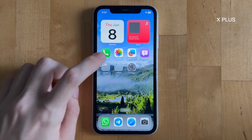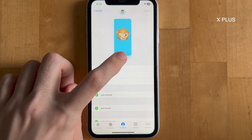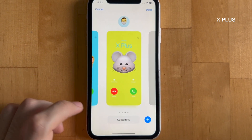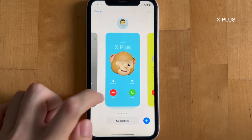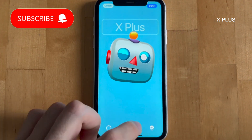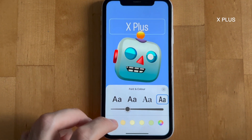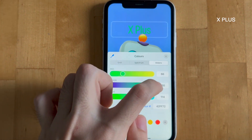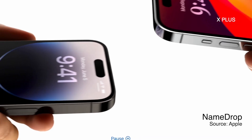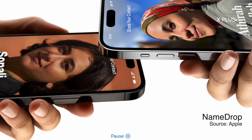One of the new features includes creating personalized contact cards. You can create multiple contact cards. For customization, you can either put your face or a memoji on your contact card. Font weight, font type, font color, and background color can all be changed. It is highly customizable and even fun to play with. When iOS 17 is released, you can even share your contact card with others via name drop.